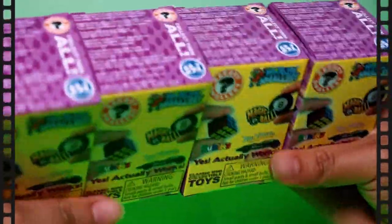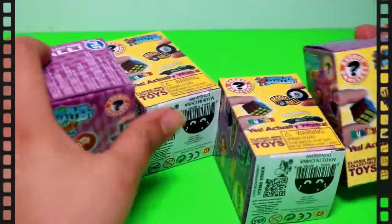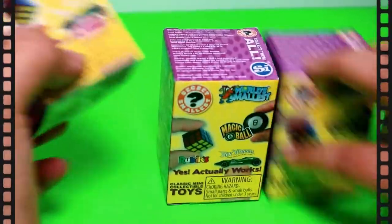Hi guys, welcome back to Daily Kids TV! Today we're going to be opening these blind boxes.